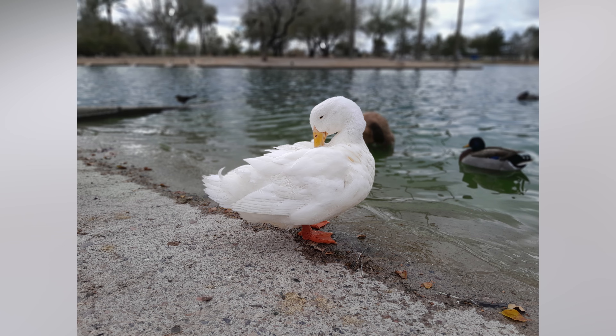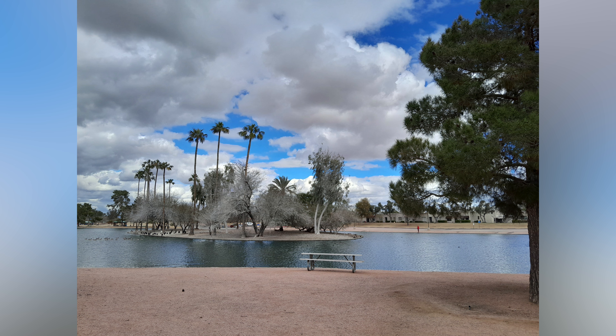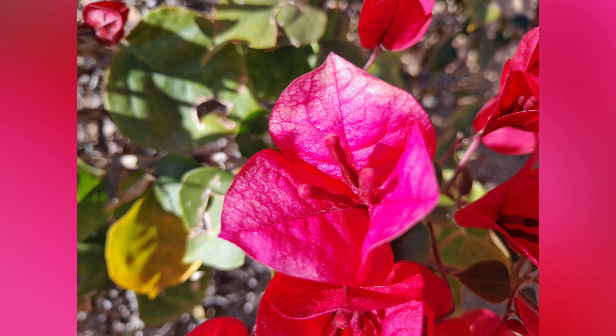I would definitely say these are really good photos, especially considering they're coming out of such an affordable phone. So if you're taking a lot of pictures — maybe for social media, for example — and keep in mind portrait mode does work really well here too, then I do think the Samsung Galaxy A04S is going to be a great choice.